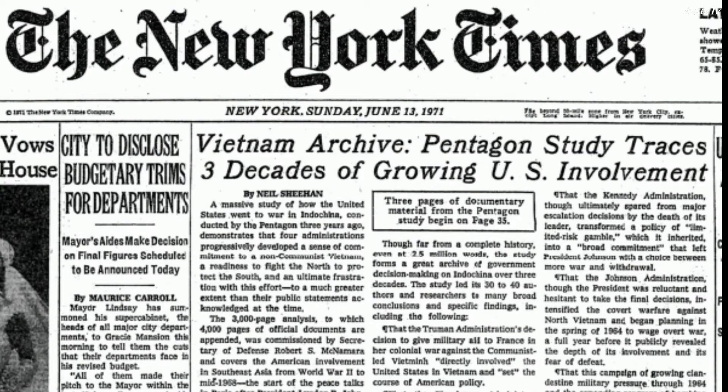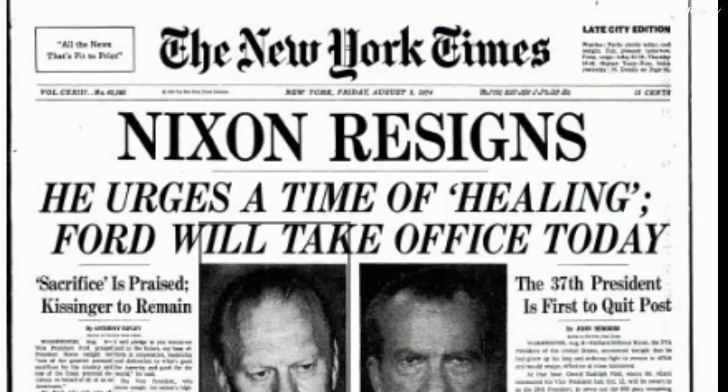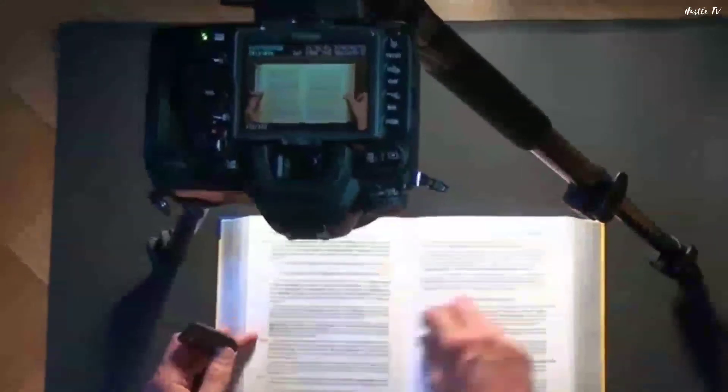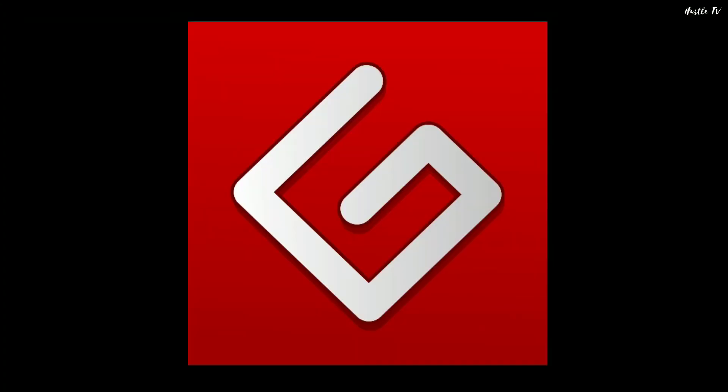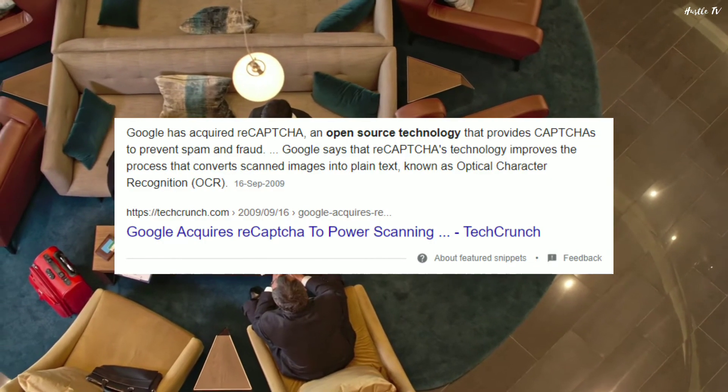ReCAPTCHA has completely digitized the archives of the New York Times, where more than 13 million articles in total have been archived, dating from 1851 to the present day. It is also used to digitize books for websites like Internet Archive and Project Gutenberg. In September of 2009, Google acquired ReCAPTCHA and continued on this mission.